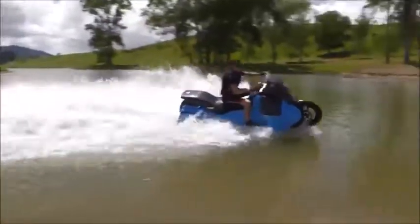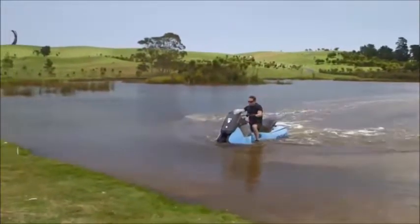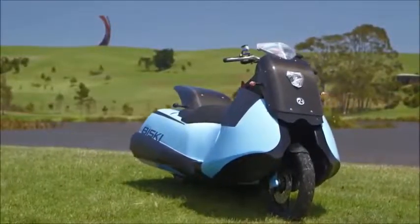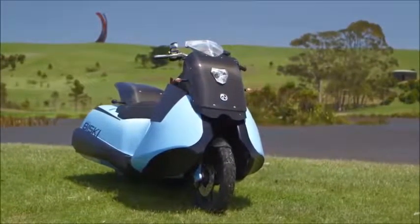The BiSki's lights are suitable for both road and marine navigation. With a top speed of 80 miles per hour on land and 37 in the water, the two-cylinder 55-horsepower engine guarantees that riding the Gibbs BiSki will be a tremendously invigorating experience.